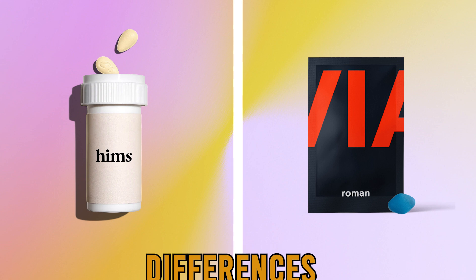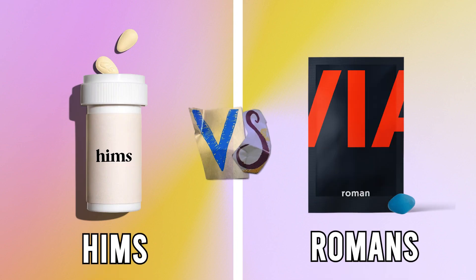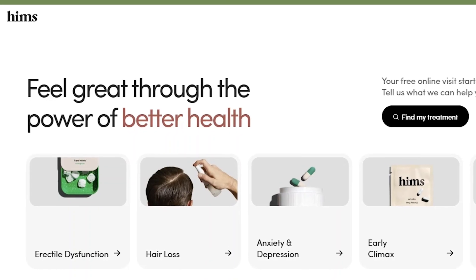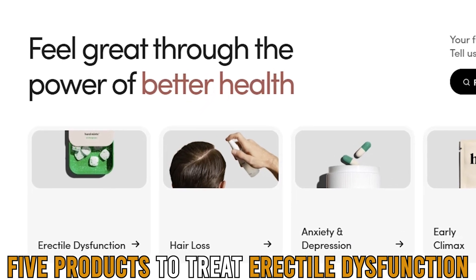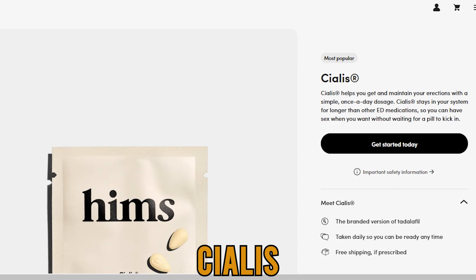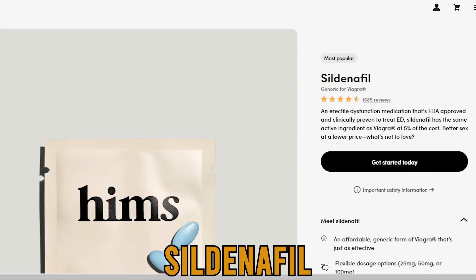The main difference between them is a variety of options. The key difference between Hims and Roman is the variety of options when it comes to the products they offer. For example, Hims offers five products to treat erectile dysfunction: Cialis, Viagra, Tadalafil, Sildenafil, and Stendra.